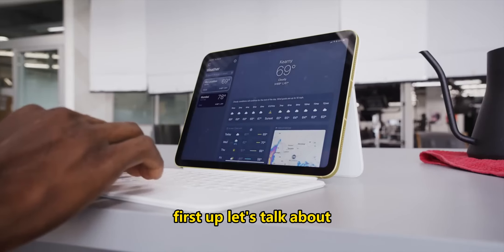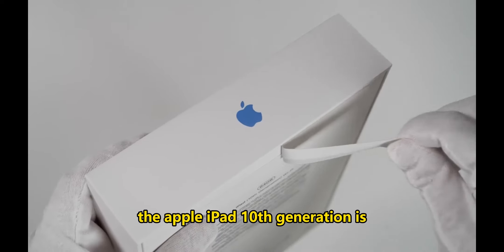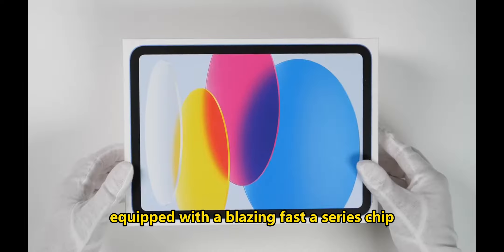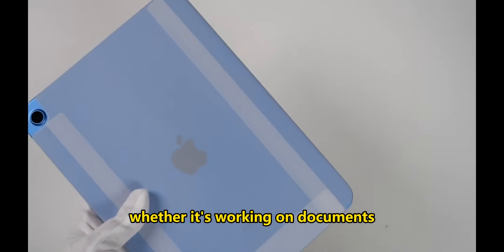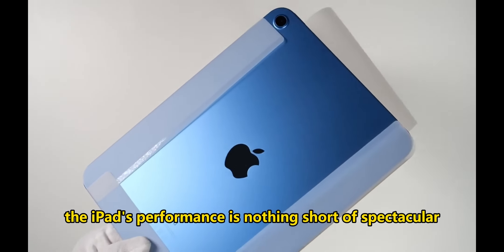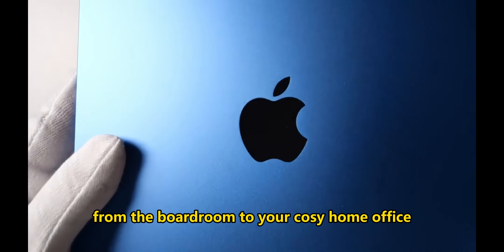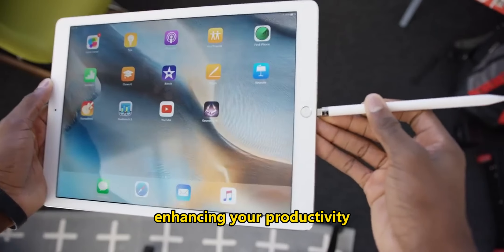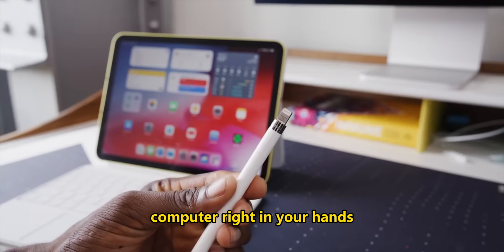First up, let's talk about the incredible power that lies beneath this sleek and elegant device. The Apple iPad 10th generation is equipped with a blazing fast A-series chip, ensuring that it handles all your tasks with finesse. Whether it's working on documents, editing photos, or even running your favorite apps, the iPad's performance is nothing short of spectacular. From the boardroom to your cozy home office, this iPad is your steadfast partner, enhancing your productivity with its seamless multitasking capabilities. It's like having a powerhouse computer right in your hands.